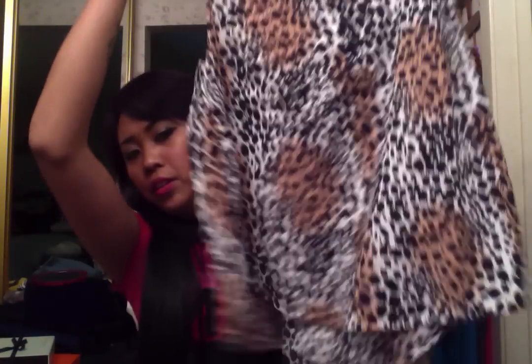This shirt was part of a 2 for $15 deal. It's really cute — short in the front, long in the back. And then this one is also part of that deal. It's really cute too, shirt short in the front and long in the back.